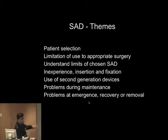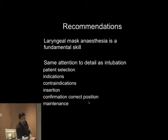Recommendations: firstly, laryngeal mask anaesthesia is a fundamental skill. It's not just pick it up, push it in, put some air in, and off we go. It should receive the same attention to detail as intubation. At one level it's a very simplistic device, but at another it requires skill, attention, and understanding. Patient selection, indications, contraindications, insertion, confirming correct position, and maintenance are all fundamental core skills that we should all have.